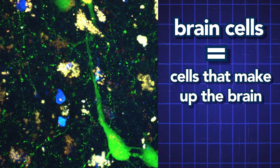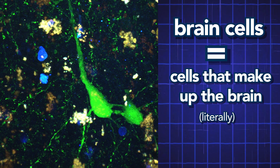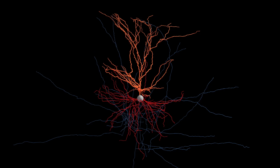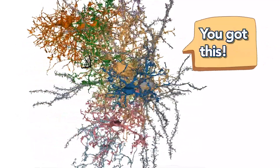Brain cells are cells that make up the brain. There are about 170 billion of them in the human brain. About half of these are neurons, which are cells that send and receive electrical signals. The other half are glia, which provide support.